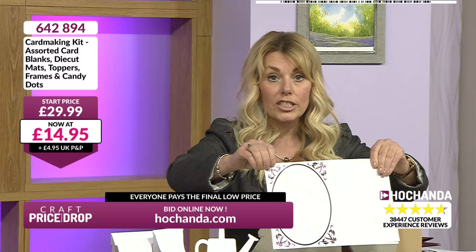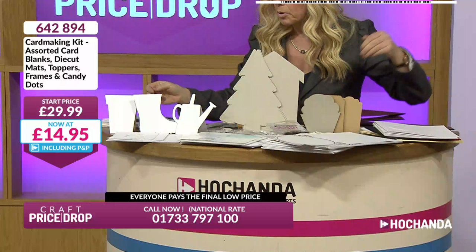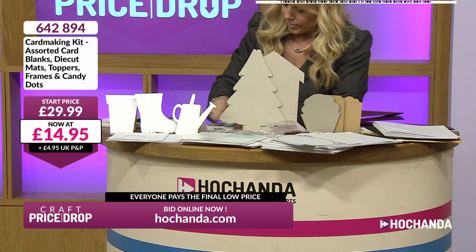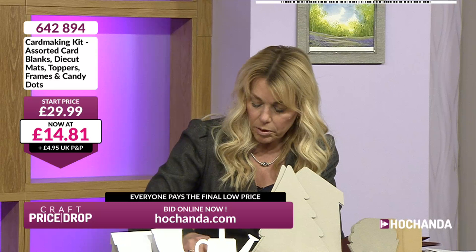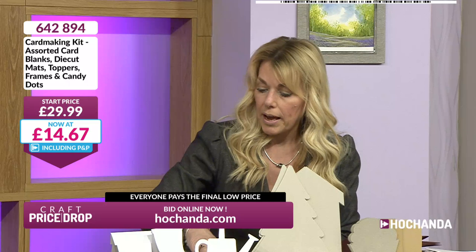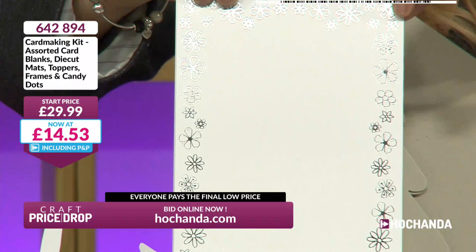These are half price at £14.95, pre-scored for you. Foiled cards in different colours - you're not going to be disappointed with these. We've got embossed frames as well - look at the little butterflies embossed on these. Maybe you like the embossed look and you haven't got a die-cutting machine or embossing folders, so these are ready and done for you. I'm going to get my ink out again just to show you can pick out the detail of embossed elements with ink - use your gilding waxes over the top. Look at that - doesn't it look effective?